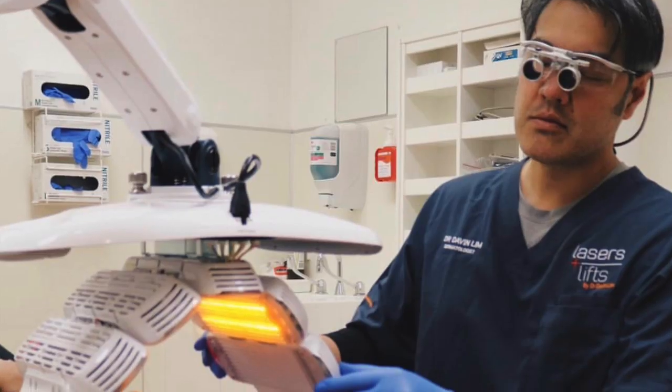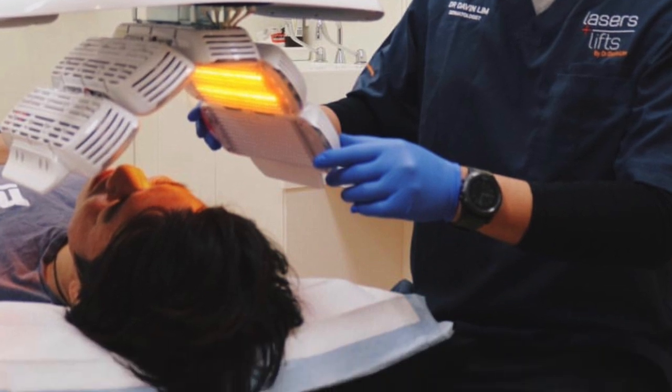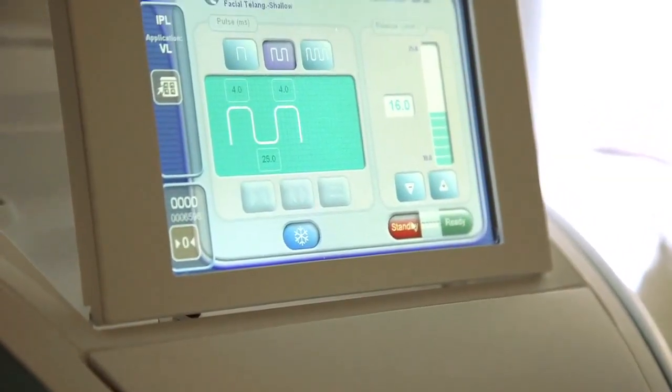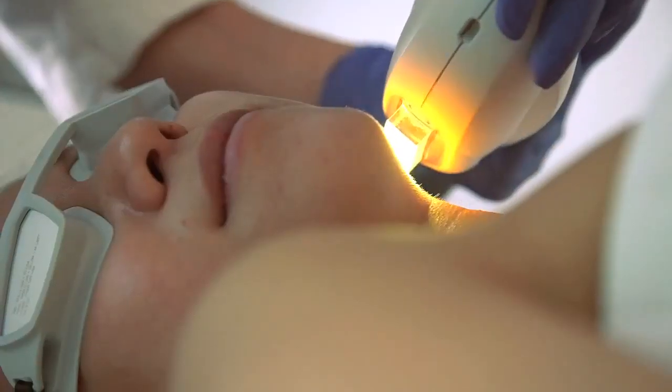Other treatments I like include low-level light emission devices, or LLEDs. The wavelengths I use are 633 nm and 810 nm — these wavelengths are anti-inflammatory. These are not lasers but use a specific spectrum of light via light-emitting diodes. You typically need about two to four sessions over two to three weeks, and that can calm down inflamed skin. Other modalities include IPL (intense pulsed light) and BBL (broadband light), which can be really useful for patients with sensitive skin, stinging, flushing, blushing, and rosacea.